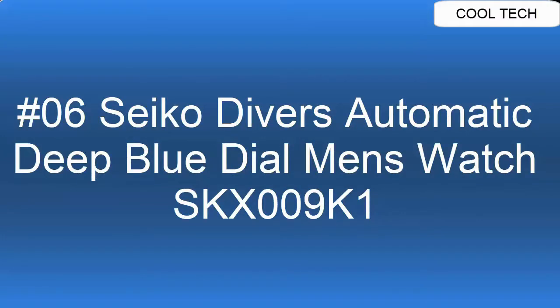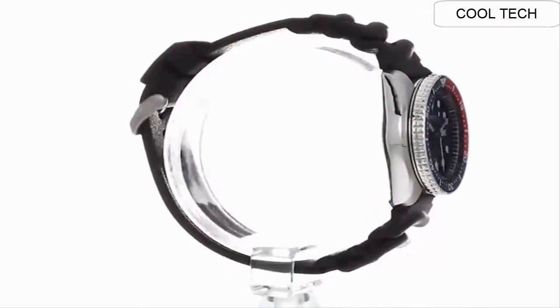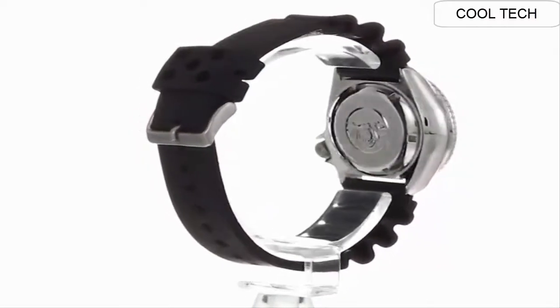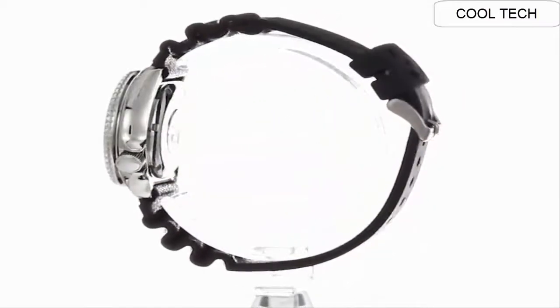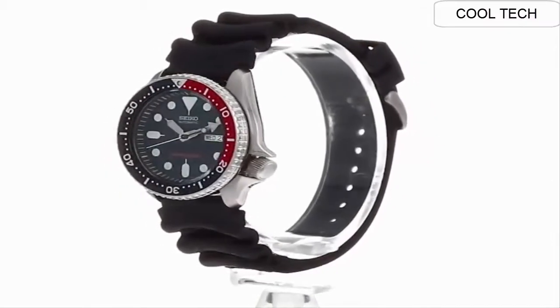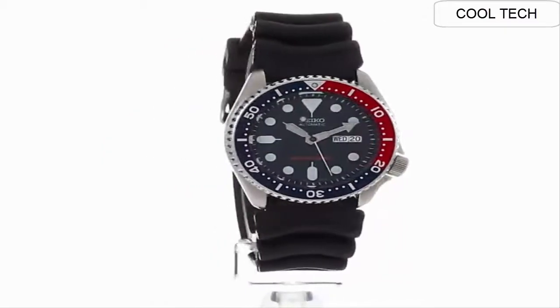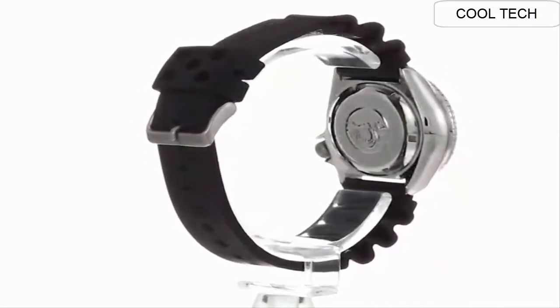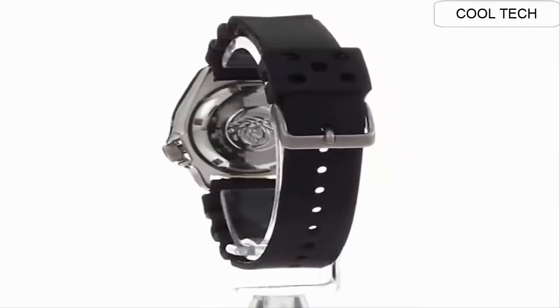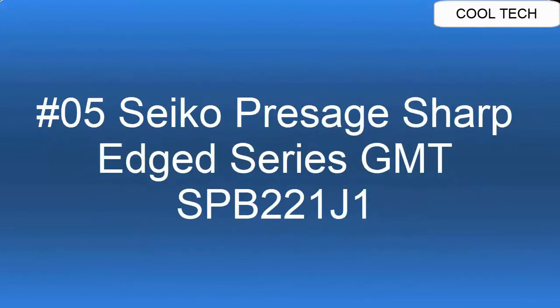Top 6: Japan 21-jewel self-winding automatic movement, caliber 7S26. Stainless steel case with black resin strap. Hardlex mineral crystal. Day/date display with Spanish option. Uni-directional turning bezel. Luminous hands and markers. Case size 42 millimeters diameter, 13 millimeters thickness. Water-resistant 200 meters. Screwed-down crown and case back.